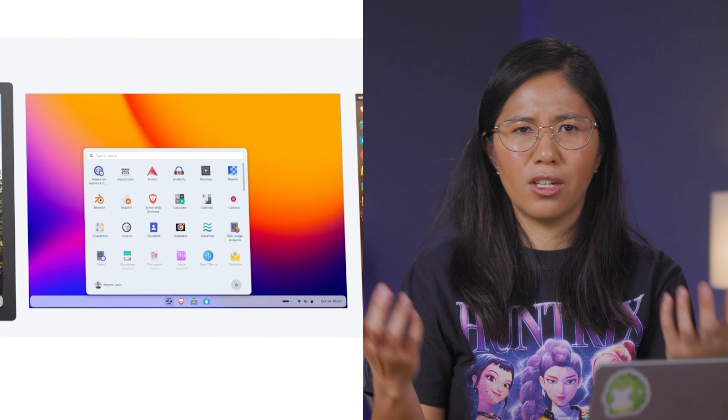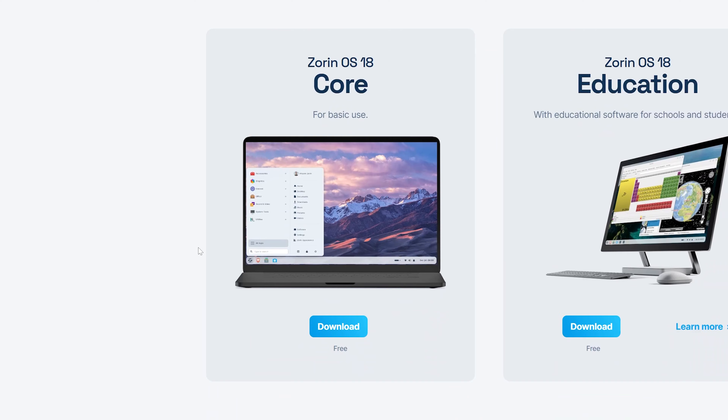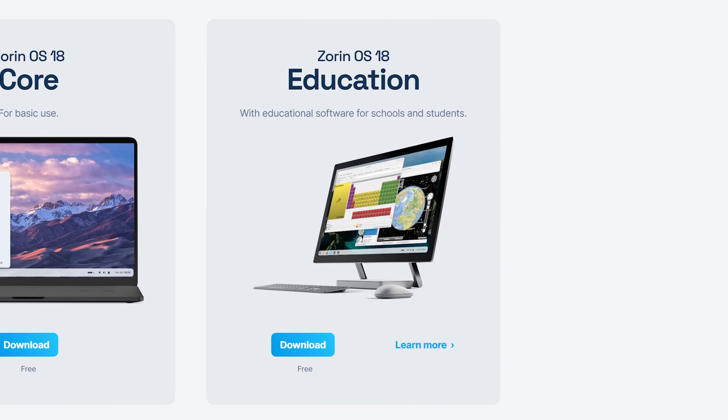Zorin talks a big game — it's lightning fast and designed so you don't have to learn anything to get started, a bold claim. When you click download there are three options: a Pro version that costs a one-time fee of almost $48, a free Core version for basic use, and an Education version for schools and students.